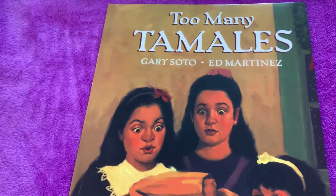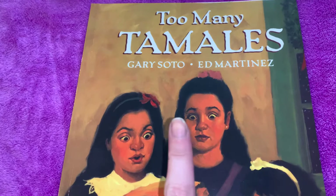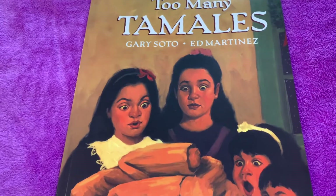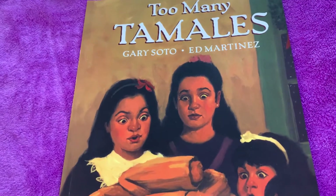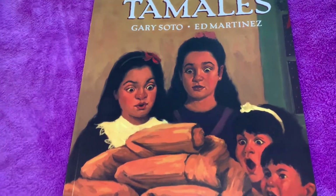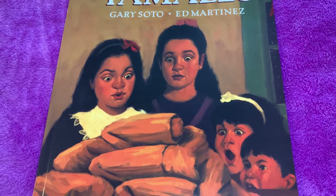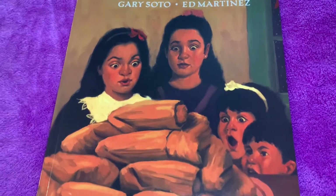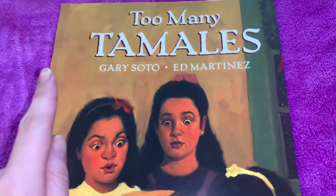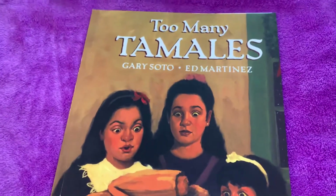So friends, a few days ago we read this story, Too Many Tamales, together. You may remember it tells the story of a girl named Maria who helps her mom make tamales for their family celebration. When her mom leaves her diamond ring on the kitchen counter, Maria decides to borrow it. What happens to her mom's ring? Who can remember what she did to try and find the ring? Why do you think the book is called Too Many Tamales? Let Miss Castine know. Let's begin our story.